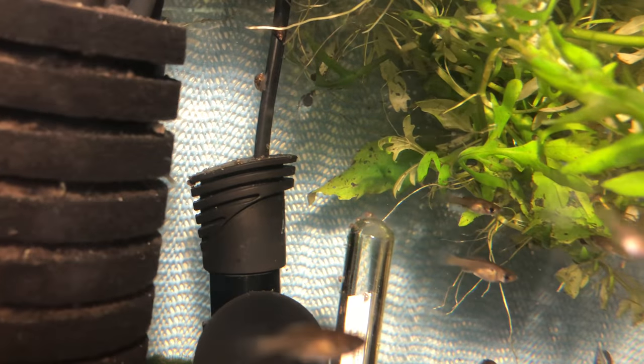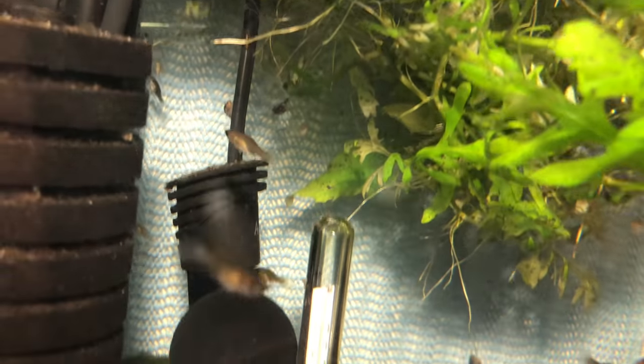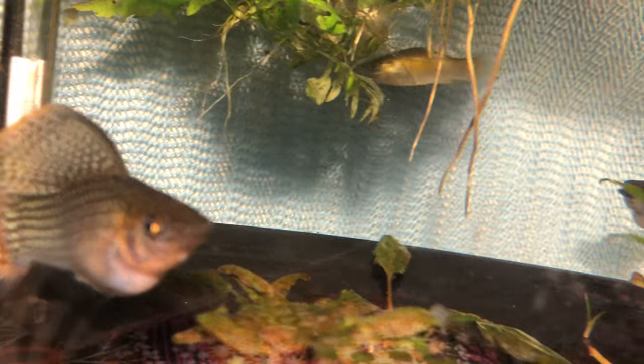They had babies — they had fry. Look how beautiful those fry are. I have lots of snails. I love snails. I got Clown Loaches and Pea Puffers!